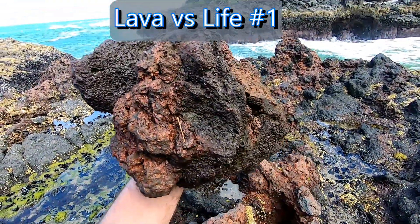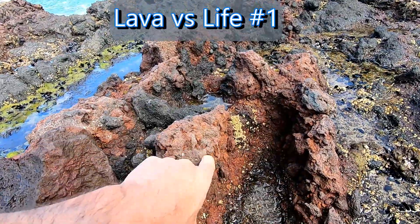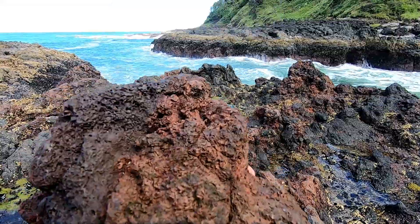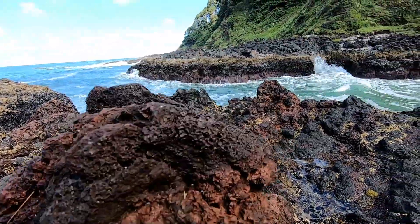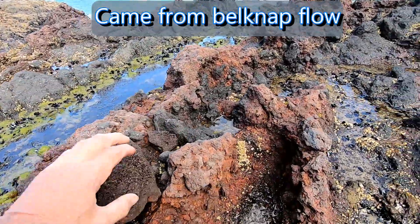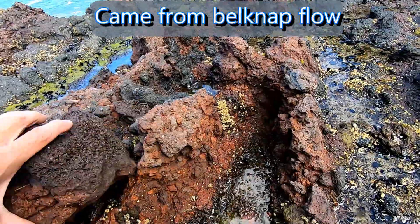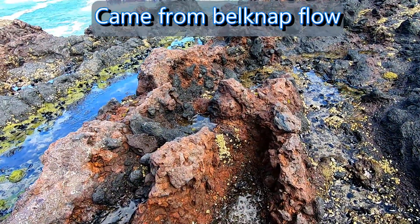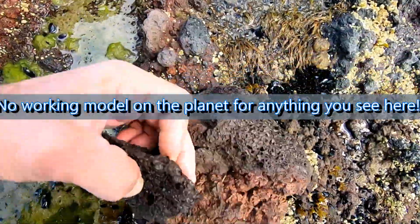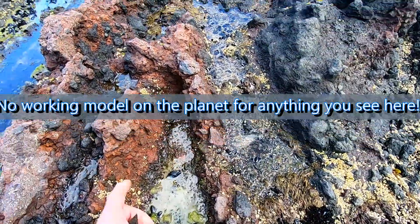This is volcanic, and this is not. This is lava, and this is not. This has never been heated, never seen any smelting process whatsoever. However, this is off of here — see the porosity and everything — because it's been smelted, it's been heated.